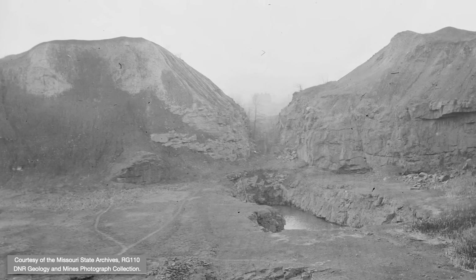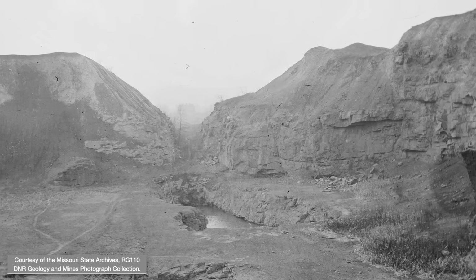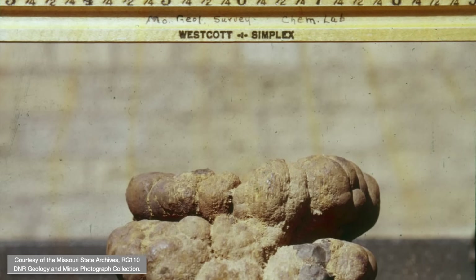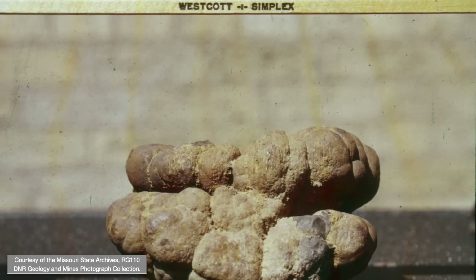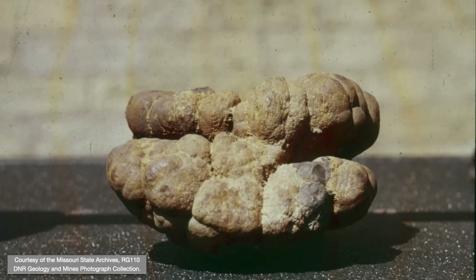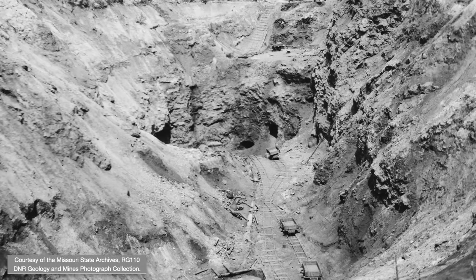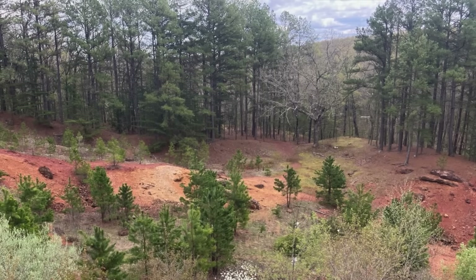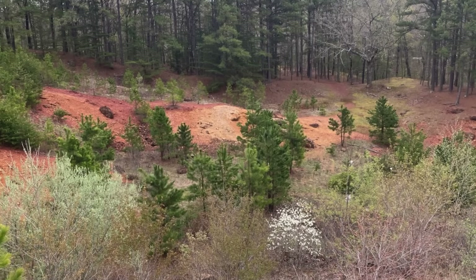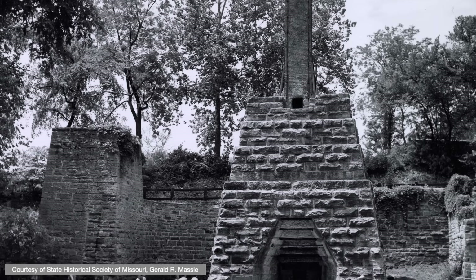Not far away is the Iron Mountain Mine, another igneous-derived source and once major operation. Some iron came from sedimentary rock, where secondary mineralization produced mineable deposits. This is known as brown iron ore. The Cherry Valley Mine is an example of iron extraction from sedimentary rock. Another is the Meramech Mine, for which we didn't turn up many historic photos, but this site can be visited today as part of Meramech Spring Park, where the old furnaces still standing have been delighting sightseers for quite some time.